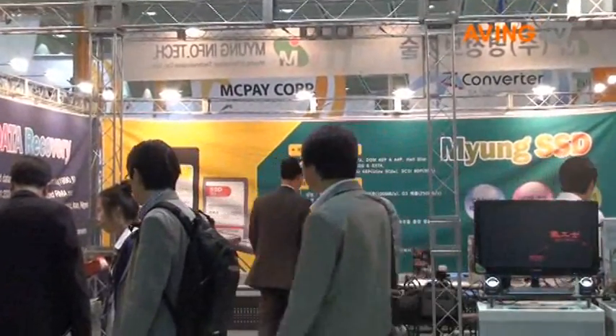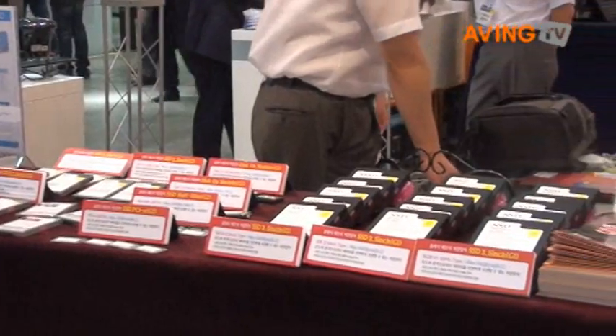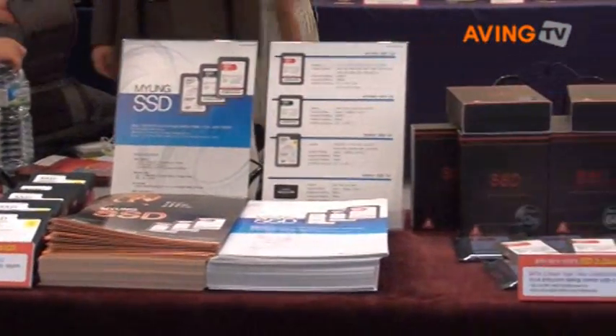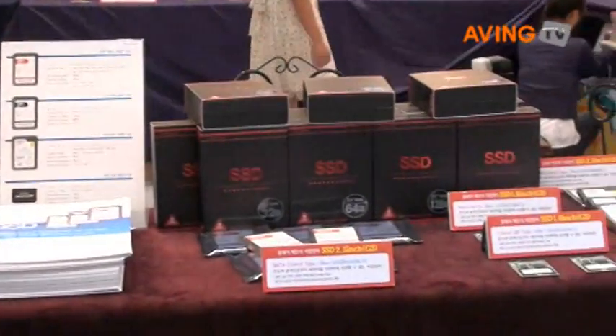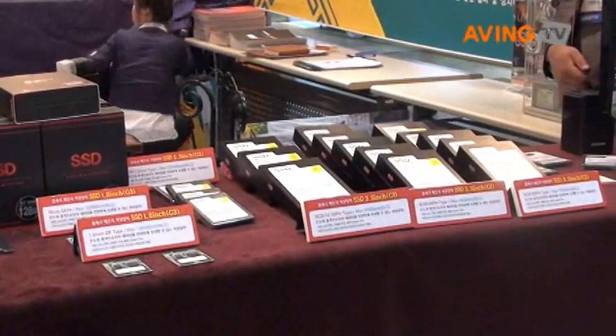Most SSD manufacturers are making a SATA interface, but we are making SSD products in IDE, SATA, SCSI interface, and DOM, including PCI Express.